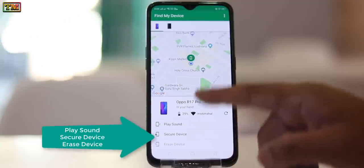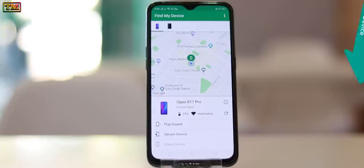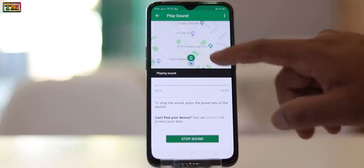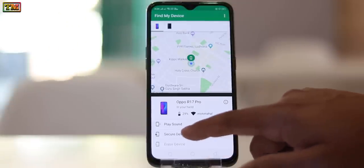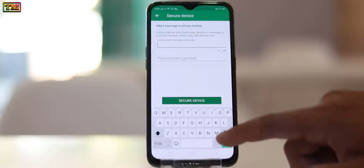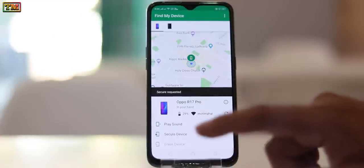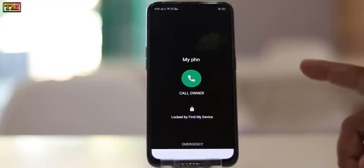From these options you can play sound, secure device, and erase device — here it plays sound. Let's secure device. Here the app has locked my phone; it will only be opened by the password which I know.